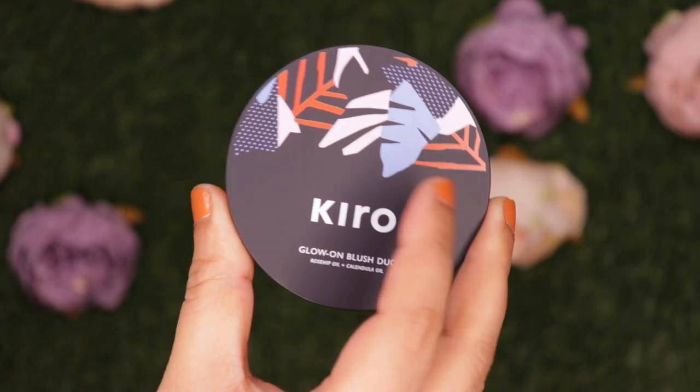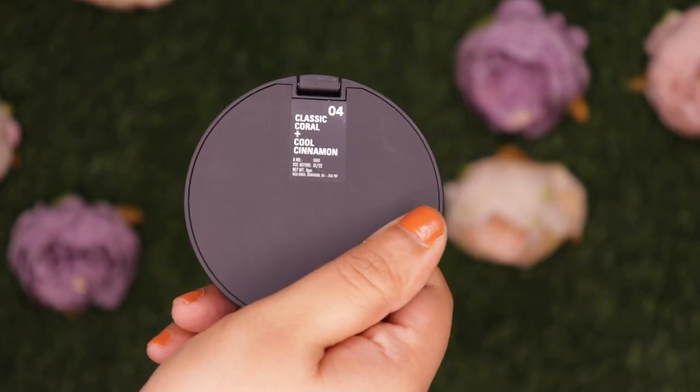All of these products are 100% vegan, cruelty-free, paraben-free, and there are no toxins. The first product I'm going to try out is the Glow On Blush Duo. Let's quickly go over the benefits.